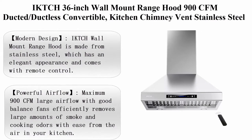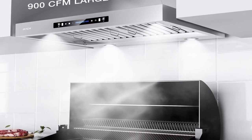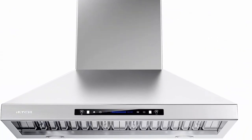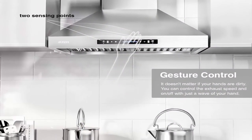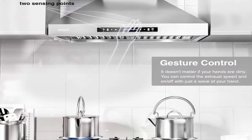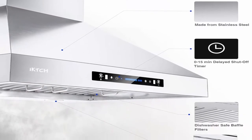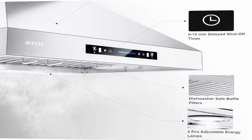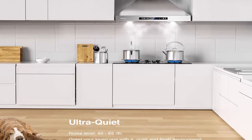Top 4: IKTCH 36-inch wall mount range hood, 900 CFM ducted/ductless convertible, kitchen chimney vents in stainless steel with gesture sensing and touch control switch panel, 4 adjustable LED lights. Modern design: made from stainless steel with elegant appearance and remote control; novel gesture sensing function gives a whole new experience. Powerful airflow: maximum 900 CFM with good-balance fans efficiently removes large amounts of smoke and cooking odors. Ultra quiet: 4-speed settings with noise level at 40 dB on lowest setting and 65 dB max.